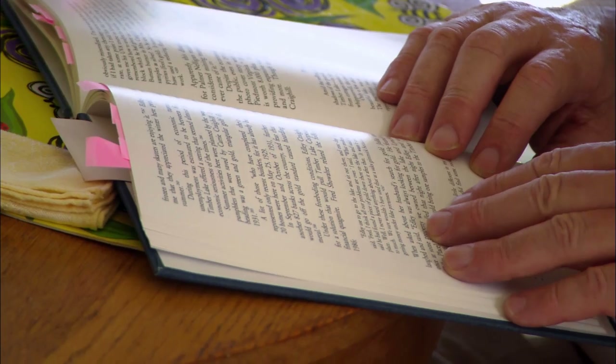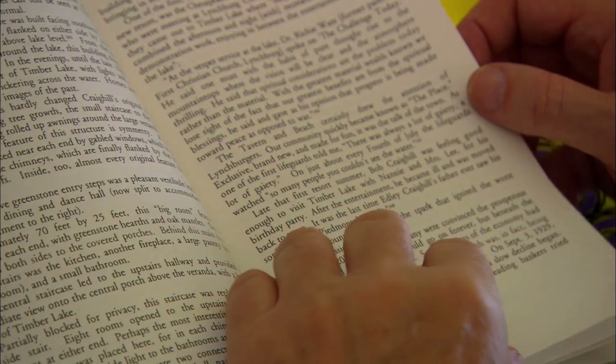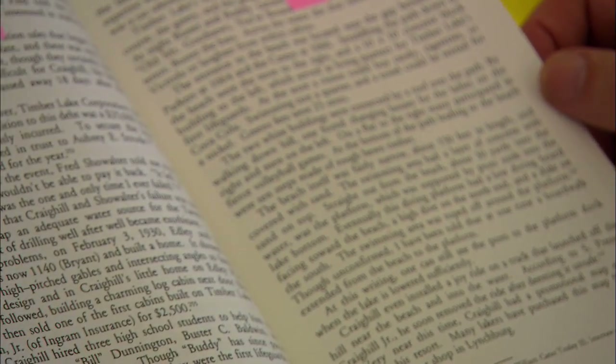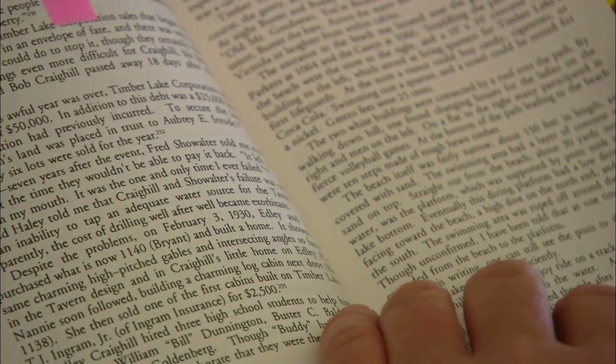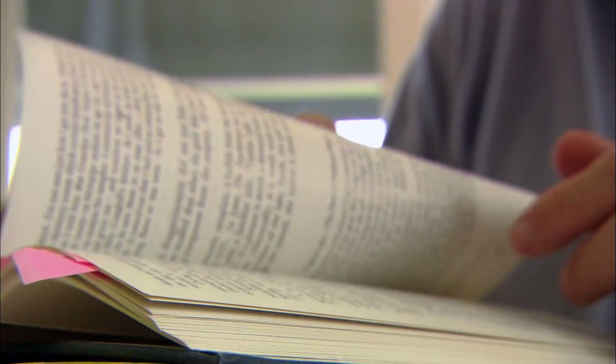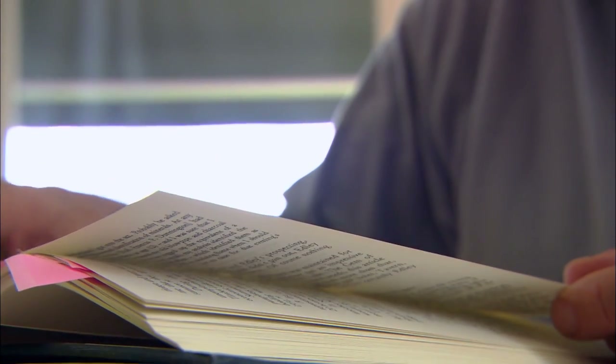When I try to read, what I notice that's different now is that in a very short period of time the lines on the paper become blurred. I certainly don't read anywhere near as much as I used to, and trying to read now seems to put stress on your body, and I don't think stress and Parkinson's go very well together.